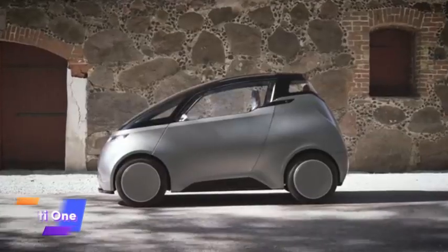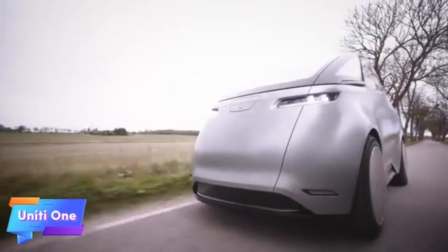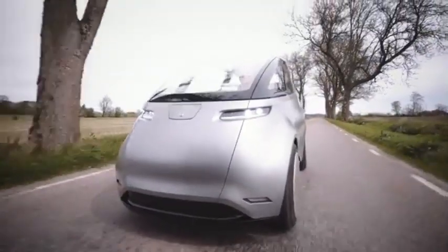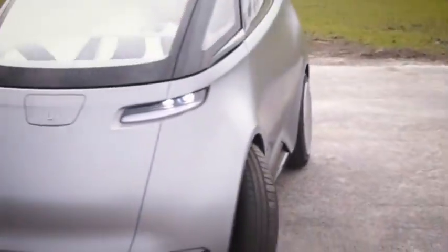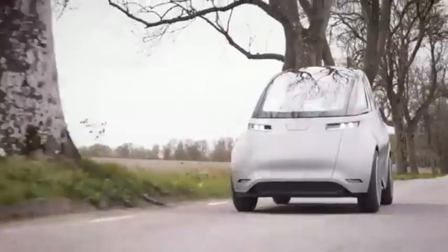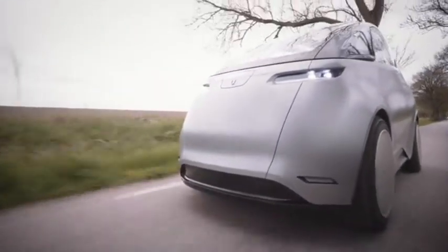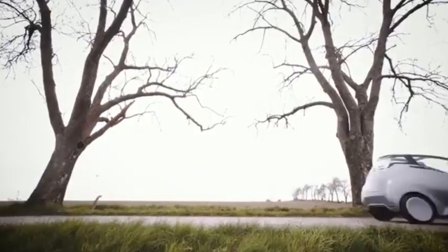The Un1 is a compact all-electric urban car designed for sustainable and efficient city travel. With a focus on eco-friendliness, this vehicle is ideal for daily commutes, offering a clean and quiet alternative to traditional gasoline-powered cars. Its sleek, modern design combines functionality with a small footprint, making it perfect for navigating through crowded city streets and tight parking spaces.